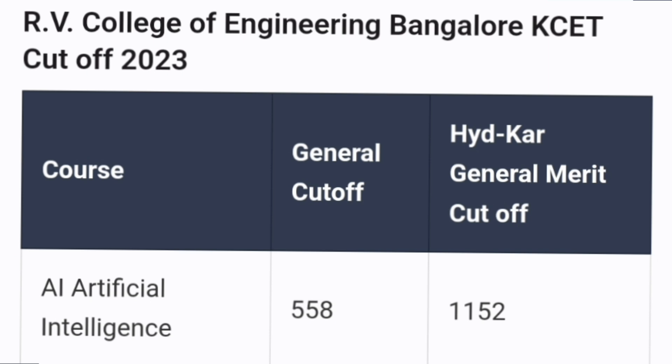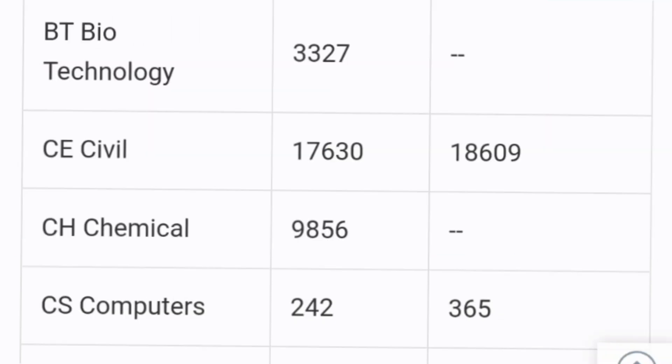The first branch in RV is AI, artificial intelligence. The general category cutoff was around 558 and the HKR cutoff was around 1152, and this is only for general merit students. Next, biotechnology branch cutoff was 3327 for general merit, and HKR category was still available in the first round, so it would have got closed in the second round. For civil engineering, 17630 was the cutoff in RV College and 18609 in HK Kota, and for chemical engineering 9856. For computers, the CSC branch cutoff was 242.